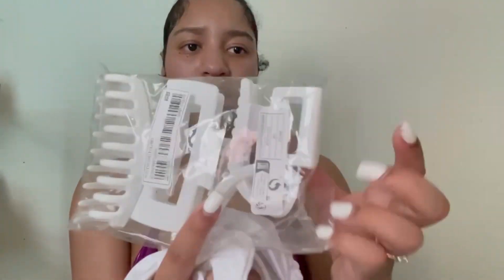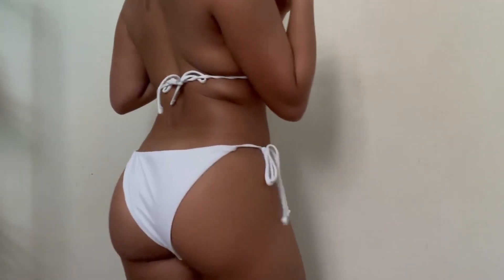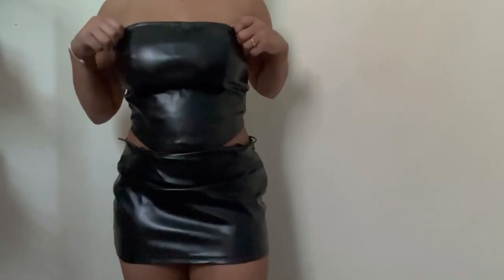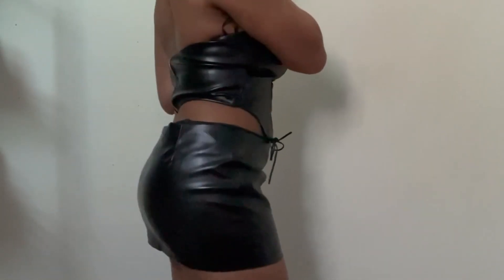This next item is also from Shein. It's a two-piece set — a corset and a skirt — and it's black leather. This is so cute, like I cannot wait to wear this set. You could wear it to dinner, just chill in it, or wear it on a date night. It's super cute and the material is actually very good to say it's from Shein.